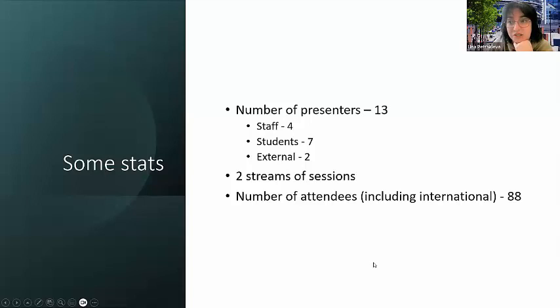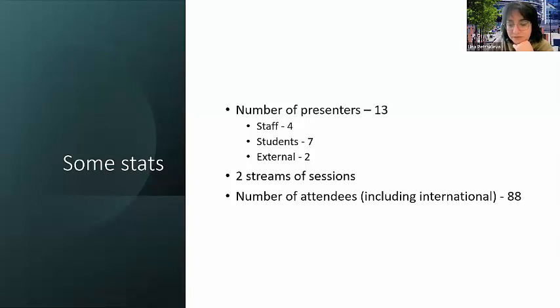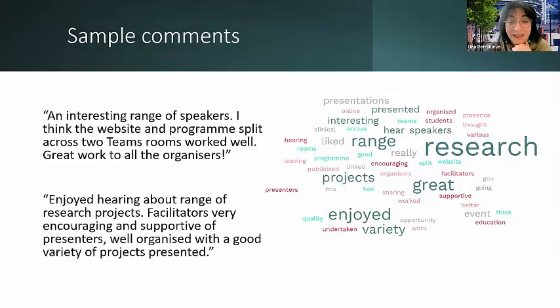We had 88 attendees, including international attendees — Twitter was a good way to promote the event. To give you a flavor of the feedback: attendees mostly found it really simple to attend, and the great variety of research being presented was really useful for people to see. They gave good feedback in terms of the experience of attending as well. The geographic spread of where attendees came from — universities, NHS, councils — was astonishing for really the first time the event had been run.